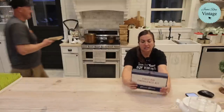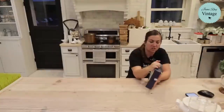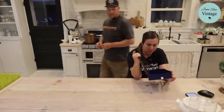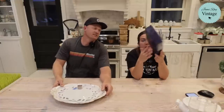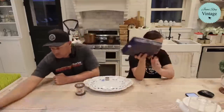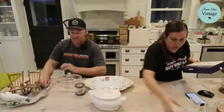Next up, a vintage Johnson & Johnson first aid kit that would hang on the wall. It was probably in a kitchen — it's a little greasy so it'll need some Dawn. It's got the original content list inside. It was a dollar and it's going to be $18.95. I love it because it's rusty, original — it's just good.